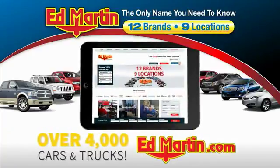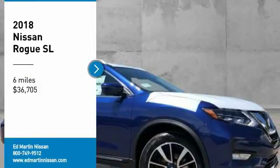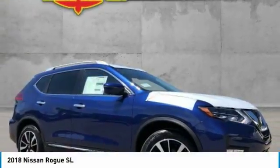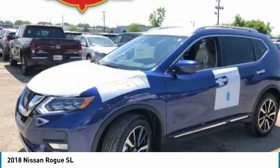You can also shop over 4,000 more cars and trucks online at edmartin.com. Make a great choice today with the 2018 Rogue. The stylish Rogue gets 27 miles per gallon and still boasts nearly 58 cubic feet of cargo space.